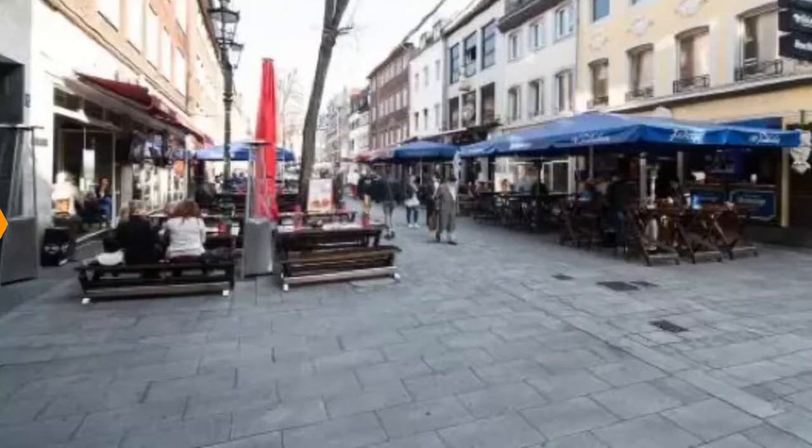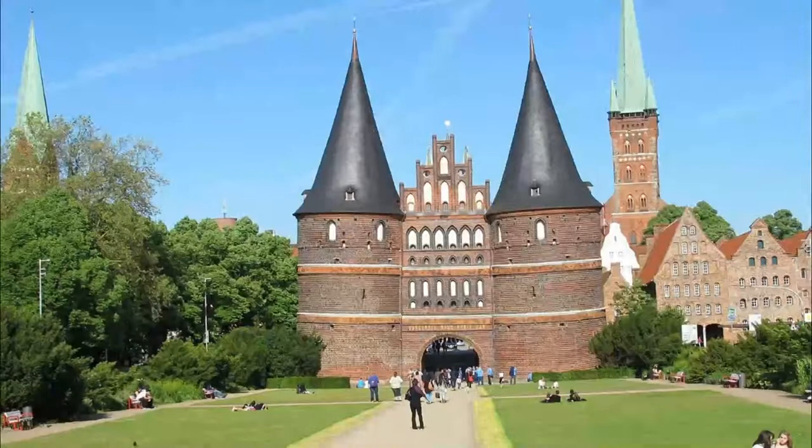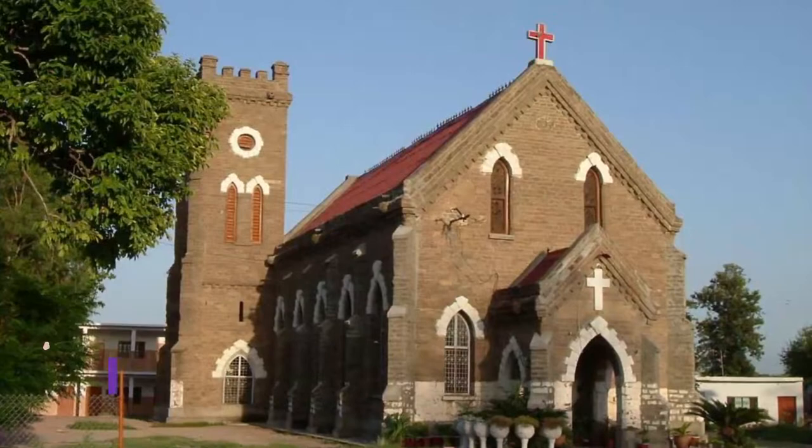Number two: Holstentor. More than just a building, the Holstentor guarding the western entrance to the old town is a landmark known all over Germany. Started in 1464, the gate has Lübeck's signature North German brick Gothic design, with two rounded towers flanking the passageway and smaller ornamental towers on the pediment.